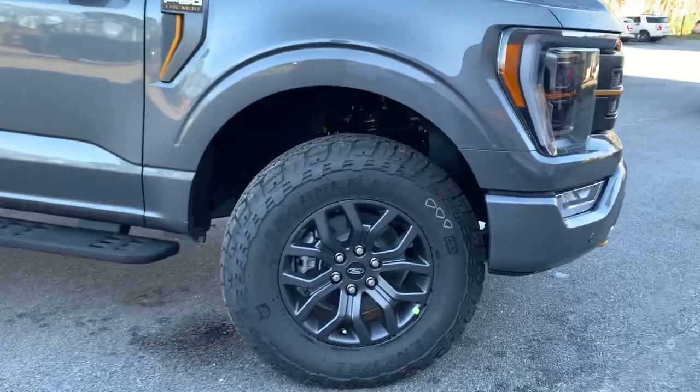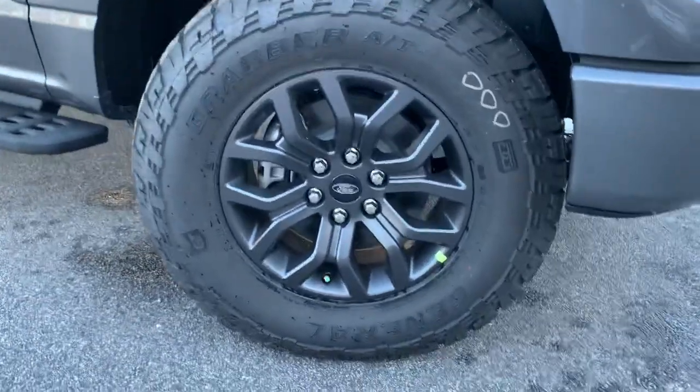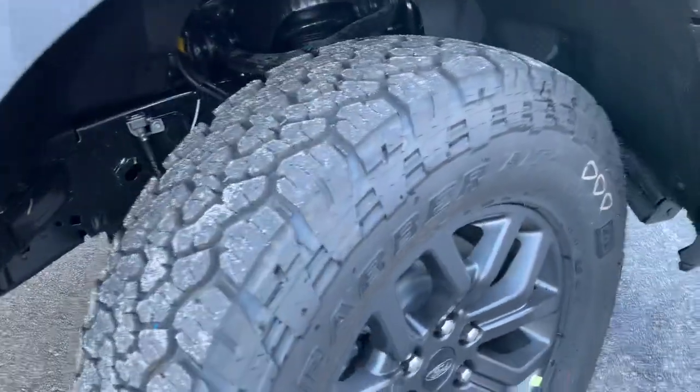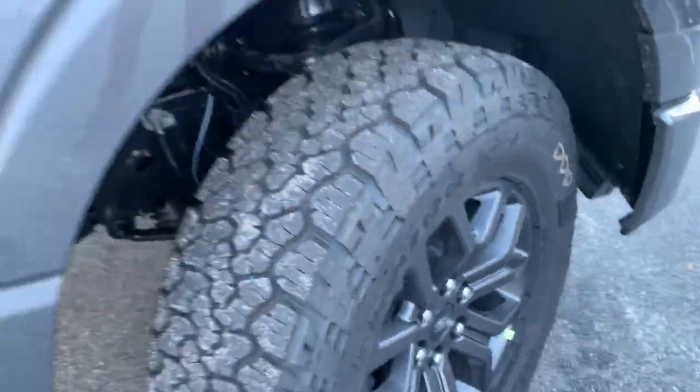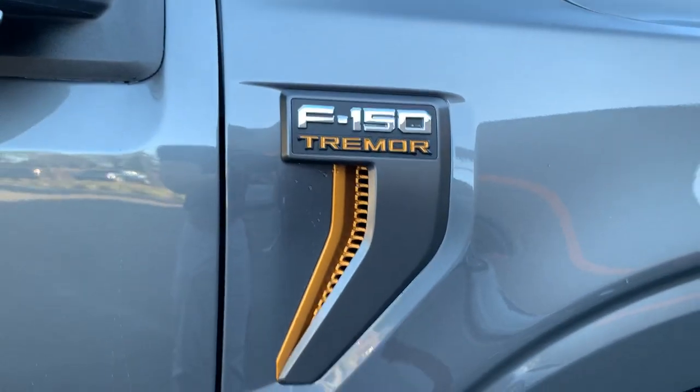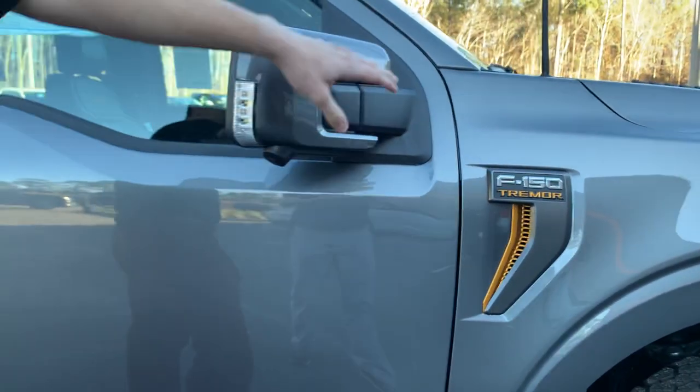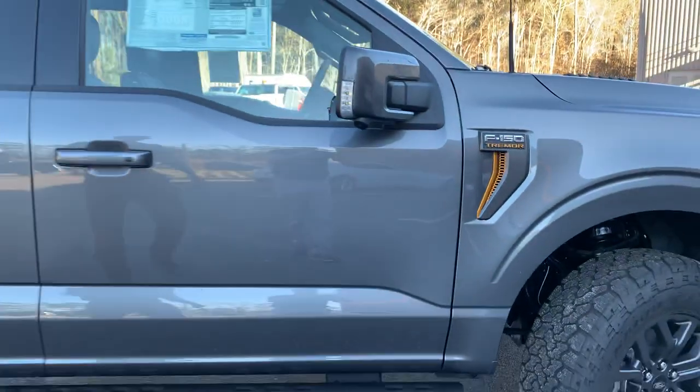Speaking of off-road ready, we've got Grabber AT tires sitting on an 18-inch polished mat alloy wheel — a fantastic look, and another feature redesigned for 23.